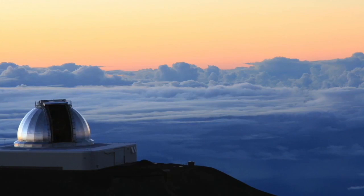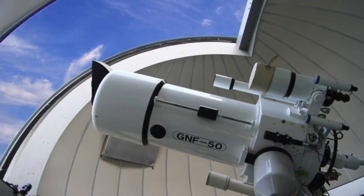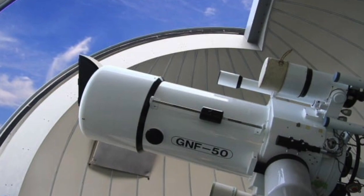An observatory is very different. It's still a building with a large dome, but this dome houses a telescope or several telescopes. These telescopes are used by astronomers and astrophysicists to study things like star formations, planets in our solar system, searching for planets outside of our solar system, as well as massive events of objects colliding in space, such as black holes merging or supernova explosions.